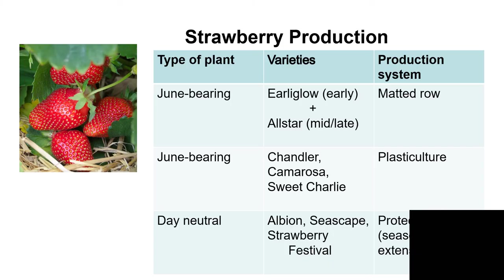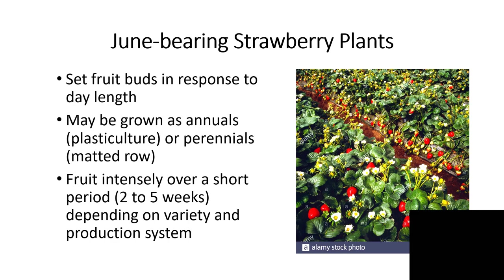There are two different types of plants that we work with: the June bearing and the day neutral plants, with several varieties of each, and three major production systems that we utilize. Selection of the production system depends a lot on the type of plant we're growing and the reason that we're growing strawberries for our market.